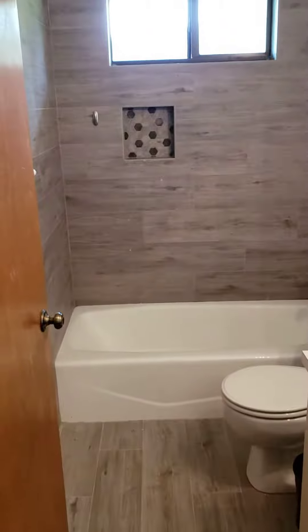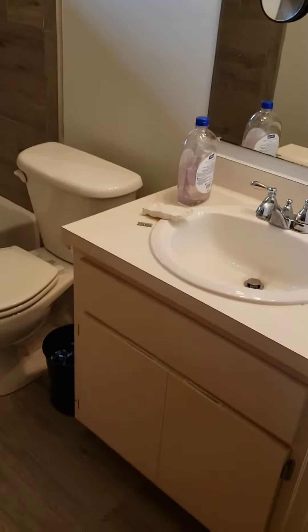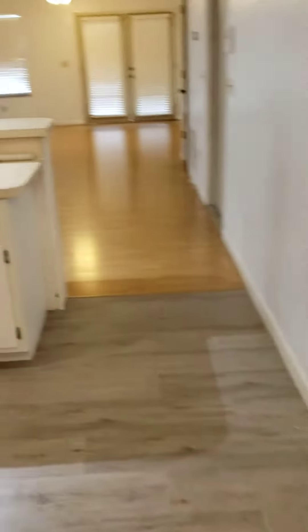Renovated bathroom, very nice shower-tub combo. Got a linen closet here, and into the kitchen.